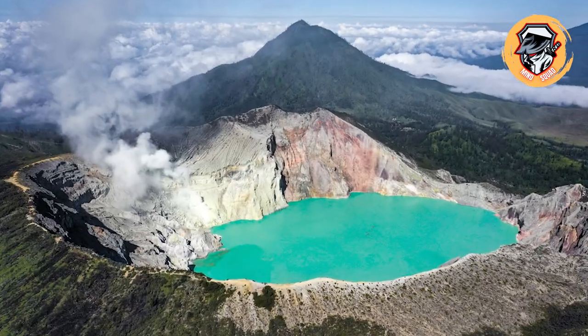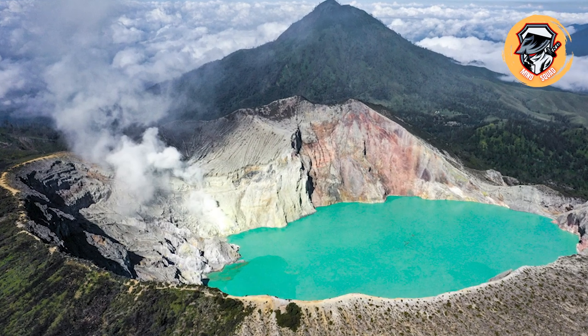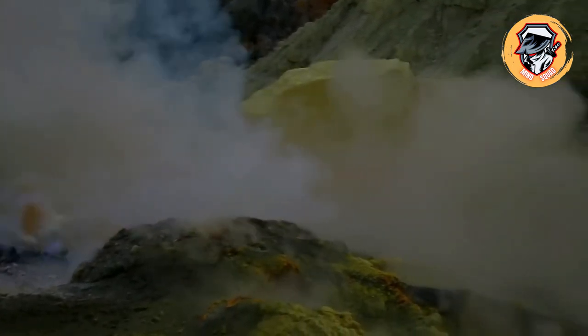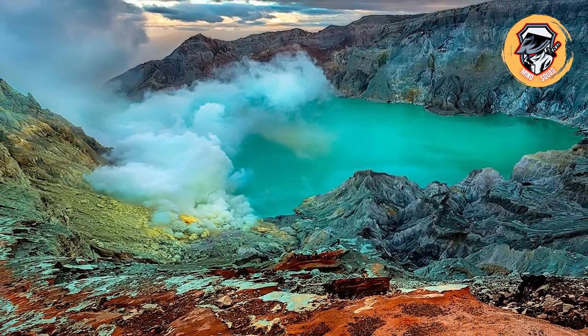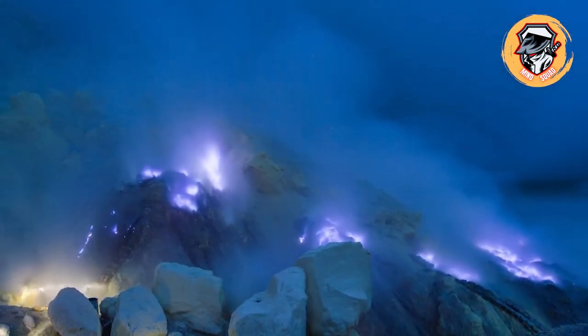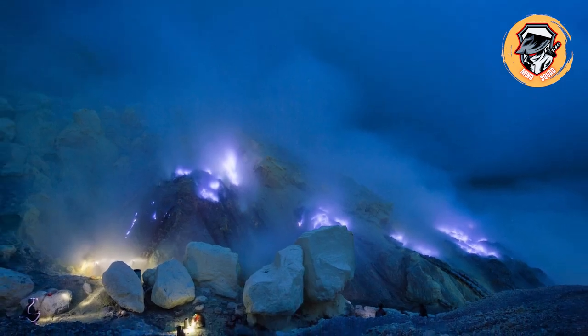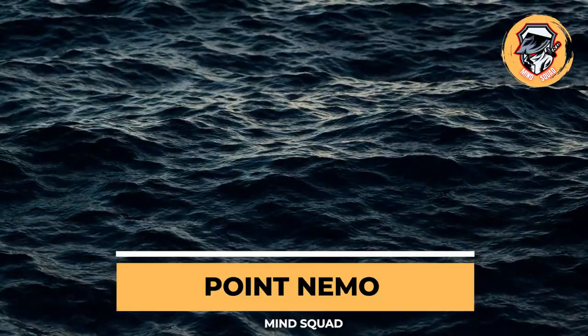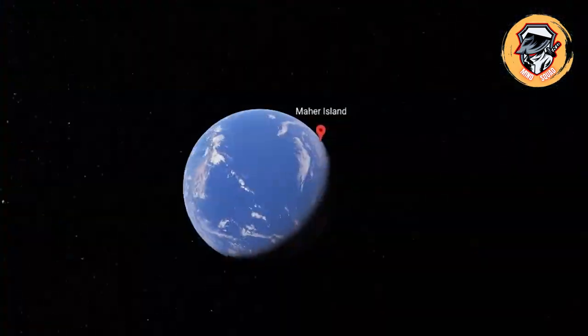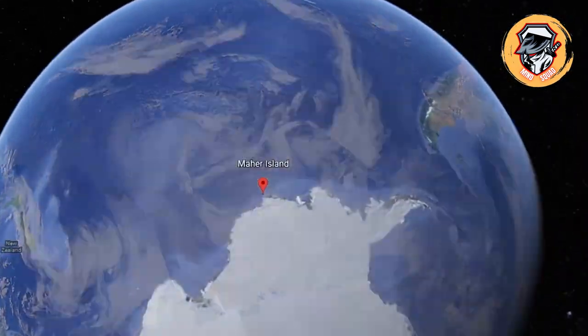Indonesia's Kawah Ijen volcano is remarkable for its tendency to emit oozing waves of what appears to be blue and purple lava. Technically, the lava itself isn't blue — the fascinating coloration comes from high quantities of sulfuric gas that emerges along with the lava. When the gas catches fire, it burns with a bright hue that makes the lava appear electric blue.